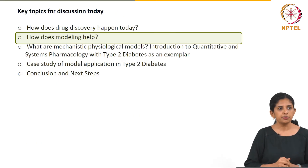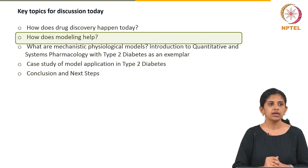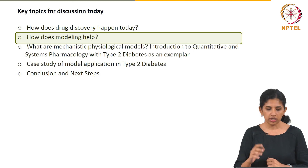So let us change gears a little bit and talk about how does modelling help. Why should we do modelling? What do people who do modelling actually do in drug development today?